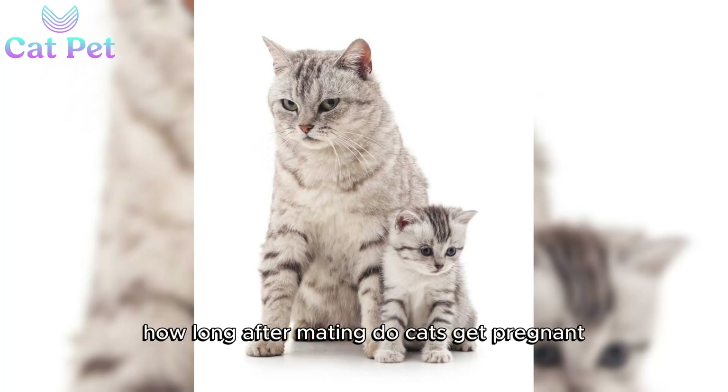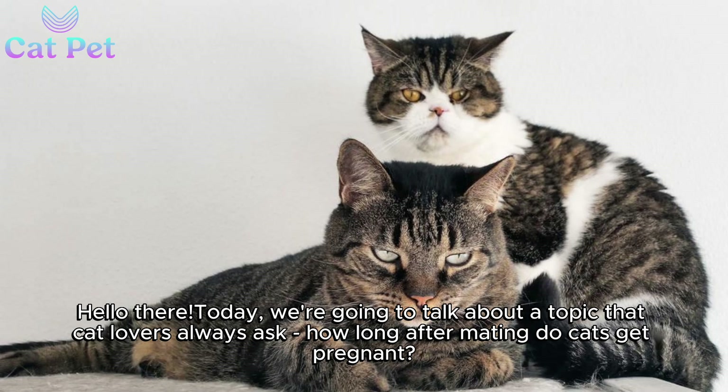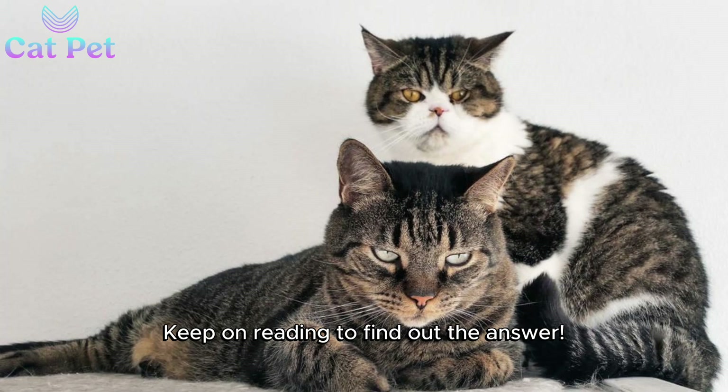How long after mating do cats get pregnant? Hello, Thea. Today, we're going to talk about a topic that cat lovers always ask: how long after mating do cats get pregnant? Keep on reading to find out the answer.